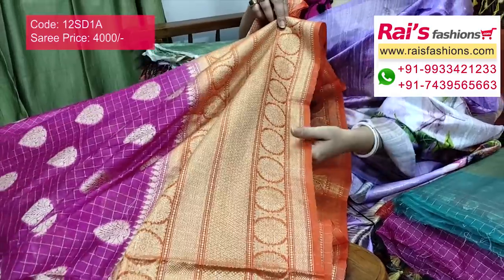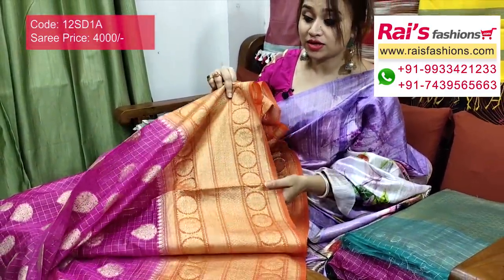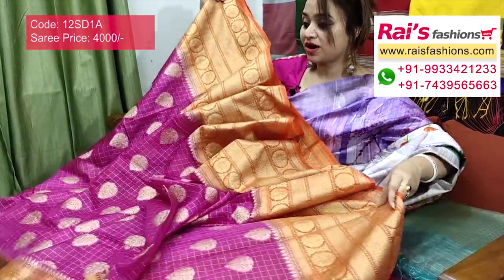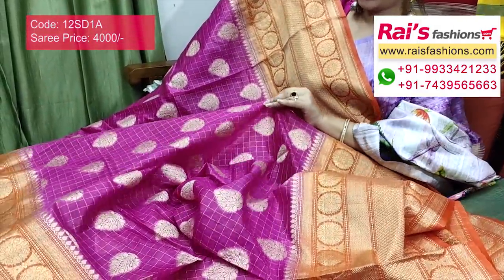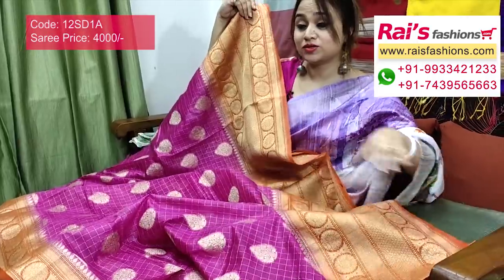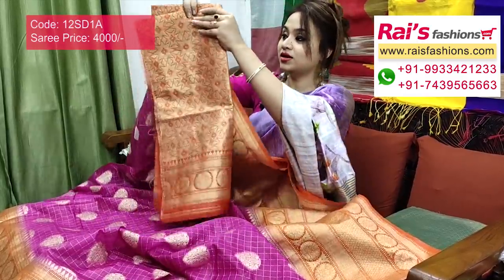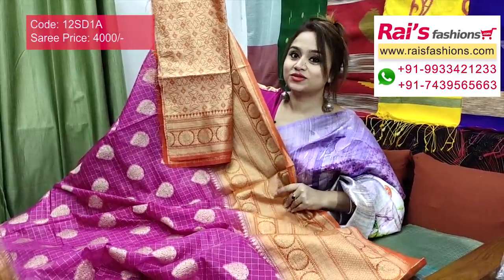Banarashi weaving design border — pure organza silk with checks, butter work, contrast weaving design border. Very nice one, elegant, smart, bright looks. The full base part is a beautiful magenta pink set with checks design and butter work — soft, comfortable, elegant, bright looks. You will get a running blouse piece, fully worked, for your trendy exclusive bright look.